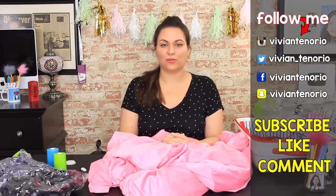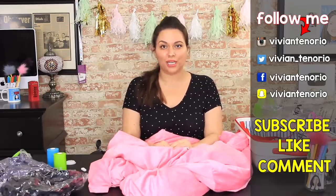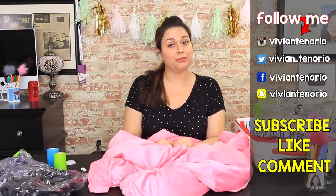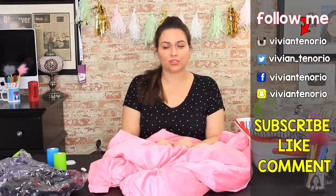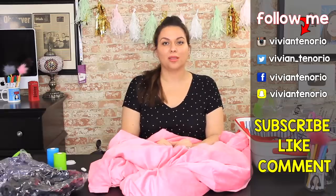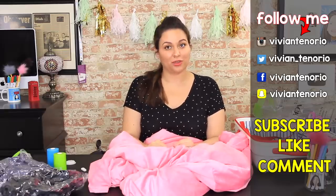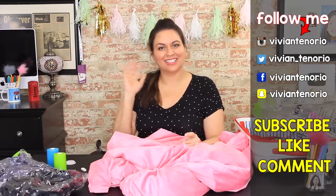Alright you guys, that is it for another Vivian Tries! I hope that you have enjoyed this video. If you have, give it a big fat thumbs up. In the comments down below, let me know if you've seen a cool As Seen on Television product that you think I should try — it might get featured in an upcoming episode. If you're new to the channel, subscribe! I am putting out one to two videos every week for your entertainment. Don't forget to share the video with your family and friends, and I'll see you guys in the next one — bye!